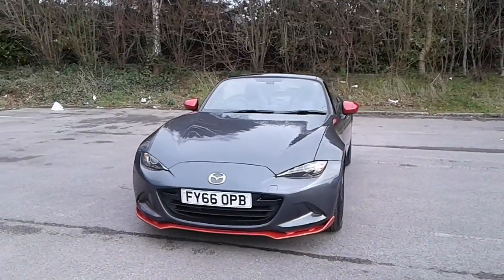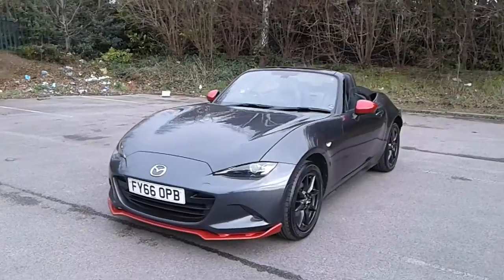Welcome to Pentagon Mazda at Lincoln Tritton Road. Here we have a 66 plate MX-5.